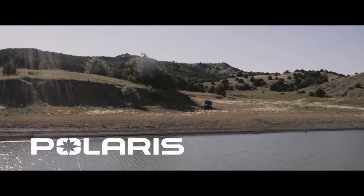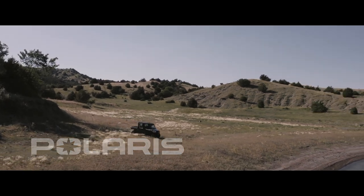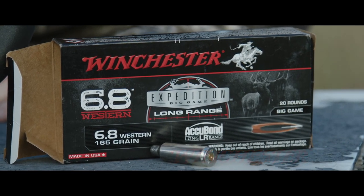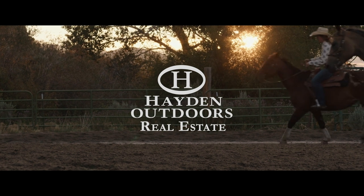Hayden Outdoors' Life on the Land is brought to you by Polaris Off-Road — Think Outside — Winchester Ammunition and Firearms, The American Legend, and Hayden Outdoors, the brand that sells the land.